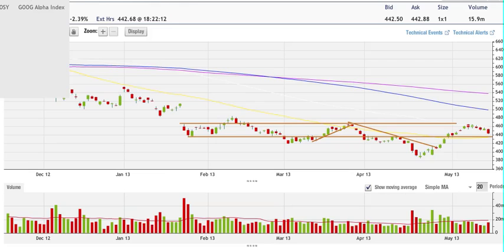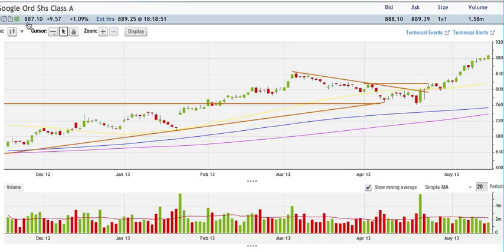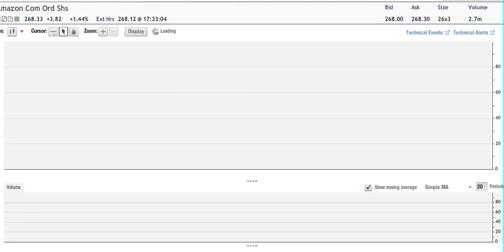Google making a new all-time high — it touched our 880 target. I wouldn't get short this name. Maybe lift your stops and sell something here and then let it ride, as it may go higher. I wouldn't chase Google here at that price either.